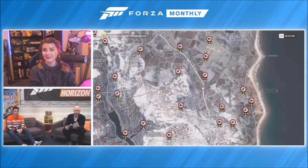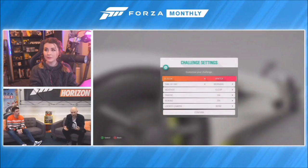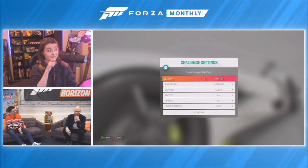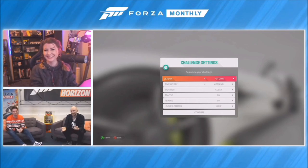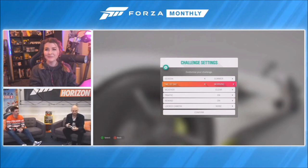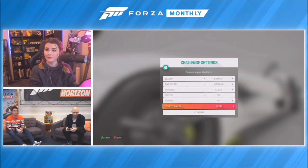I'm going to set this speed trap here. The Jesko is probably not the best to drive in Winter even though you can unlock it in Winter, so we're going to change it to Summer. When you're making your challenge, you can really customise the kind of experience you want through these settings - for example, I'm going to turn off traffic.